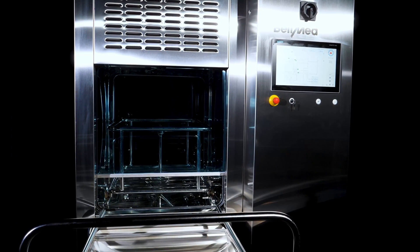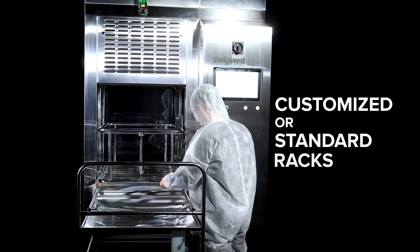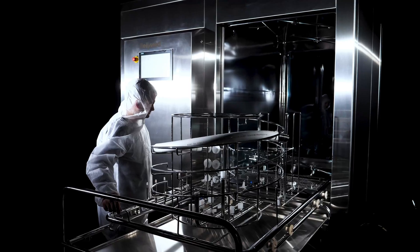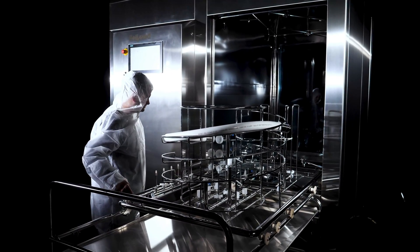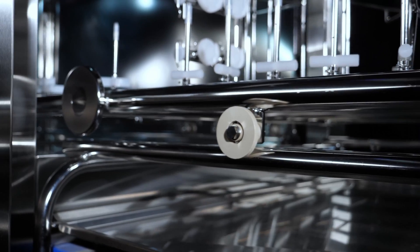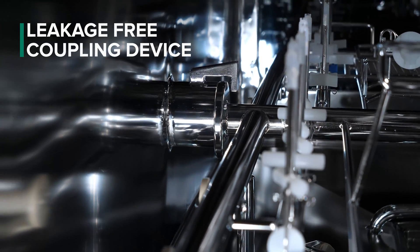The cleaning systems are made for standardized or customized racks, so each rack can be adapted to the individual needs. Our coupling solution allows a secure connection from the cleaning system to the rack.